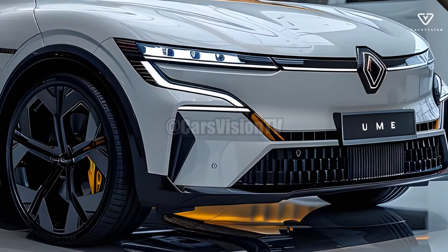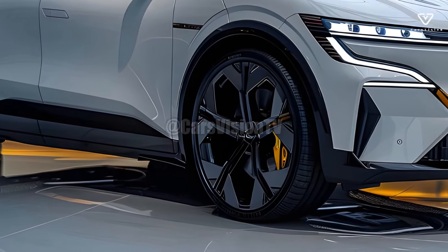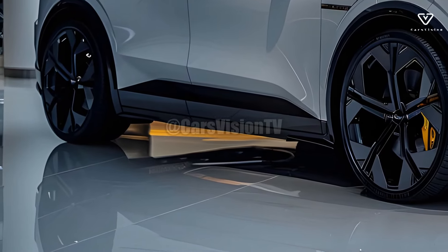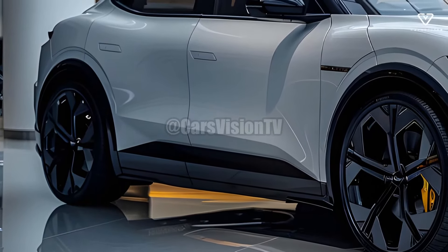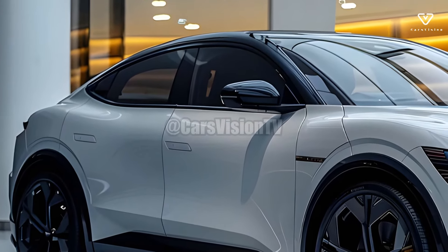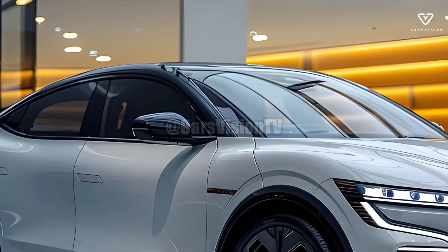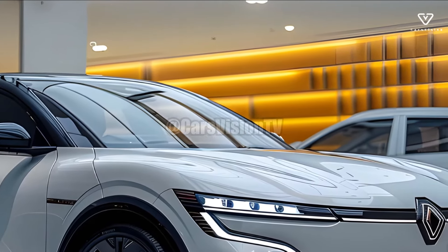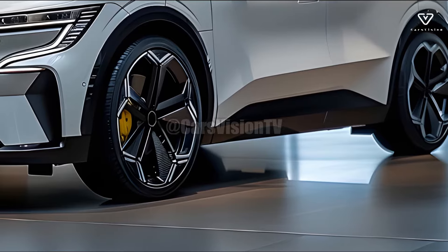Safety is a top priority for the 2025 Renault Talisman. Many airbags, blind spot monitoring, and front and rear cross-traffic warning systems are standard on this model. Its state-of-the-art crash avoidance technology and sturdy build make it one of the most secure vehicles in its class. The engineers at Renault didn't stop until they achieved their goal of making the car as comfortable as possible for the passengers.